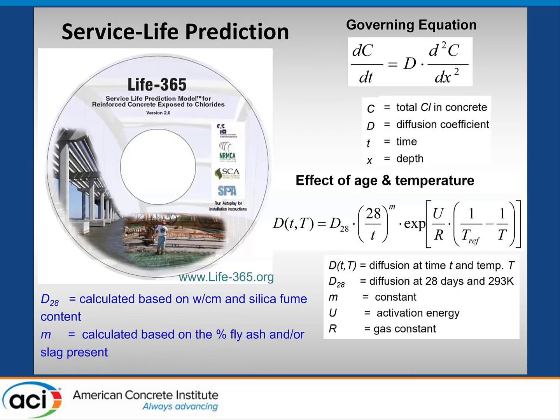There's the LIFE 365 model — a fairly straightforward modified Fick's second law with a time-dependent diffusion coefficient that also takes account of temperature. It was developed by Mike Thomas and Evan Bentz some years ago for the LIFE 365 consortium. We used the model for silica fume based on the water-cement ratio and silica fume content.